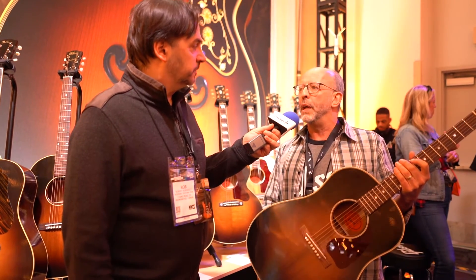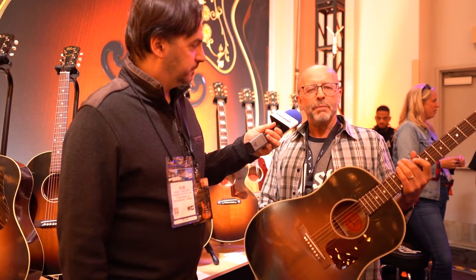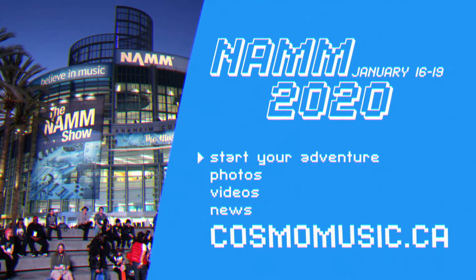They're the best guitars we've ever made. The Custom Historic Collection from Gibson Acoustic — made by the greatest builders in the world in Bozeman, Montana.